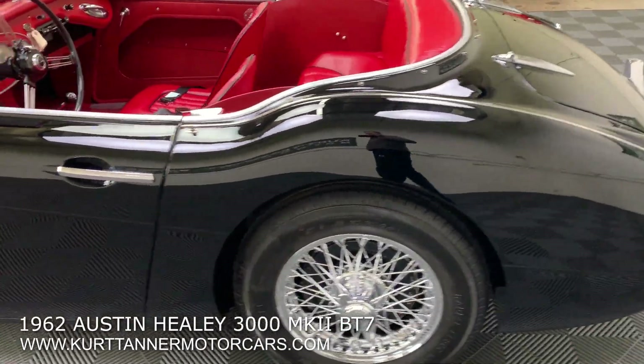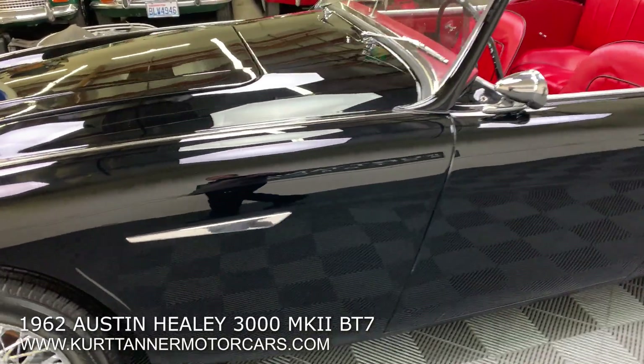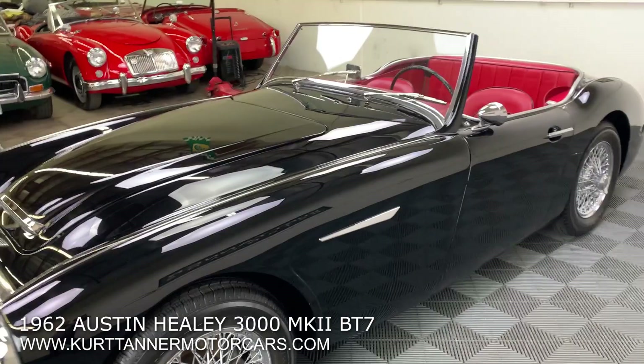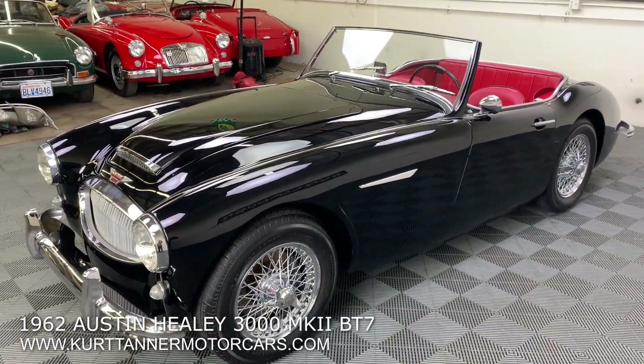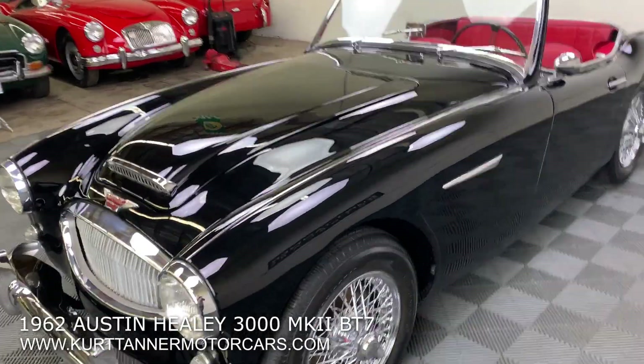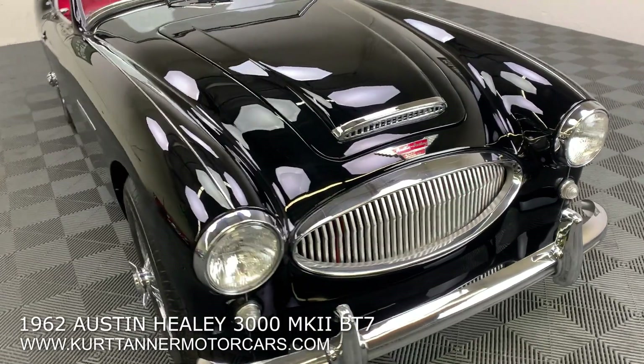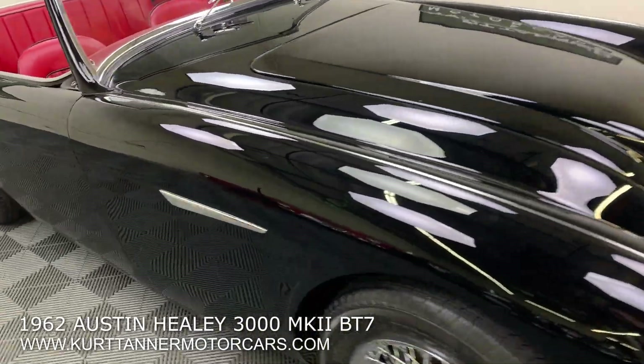If you haven't done one of these recently, the cost to do a nut-and-bolt restoration on a car like this to this level nowadays is quite staggering. So this car represents really good value because it has been done — it's ready to go and it's just absolutely beautiful throughout.